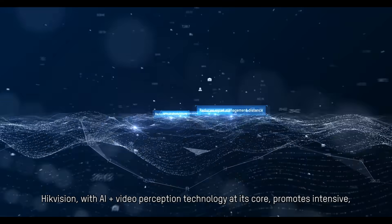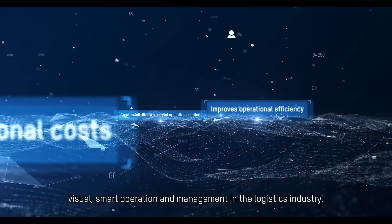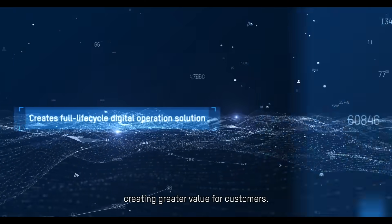Hikvision, with AI plus video perception technology at its core, promotes intensive, visual, smart operation and management in the logistics industry, creating greater value for customers.